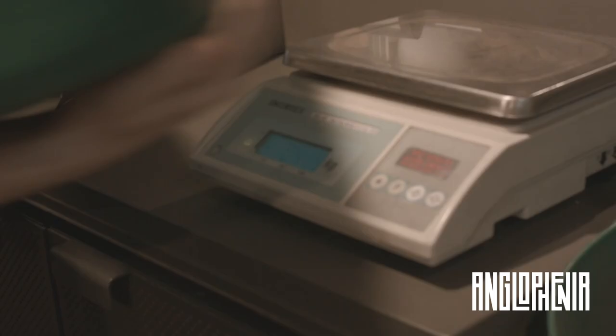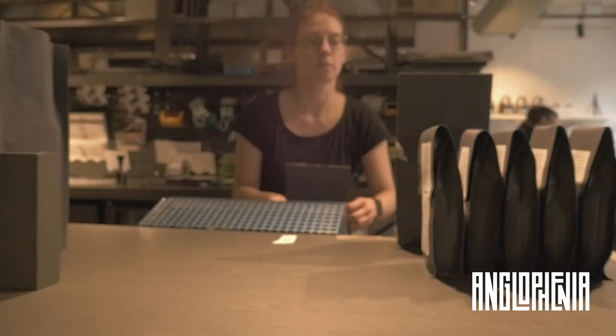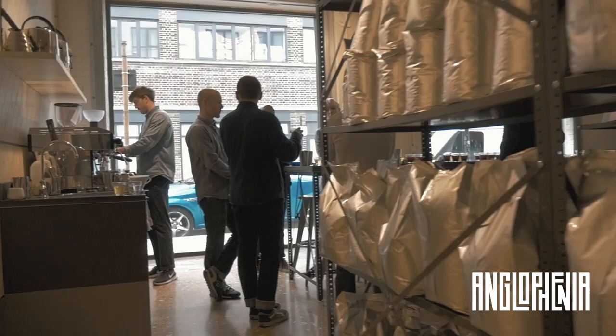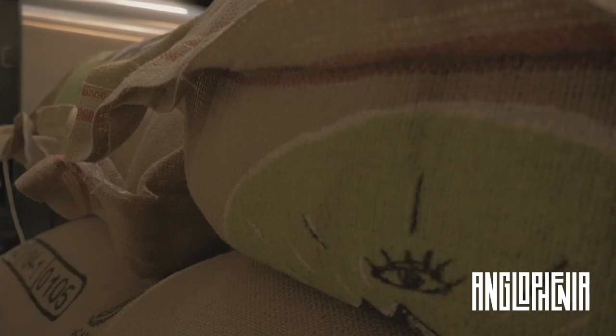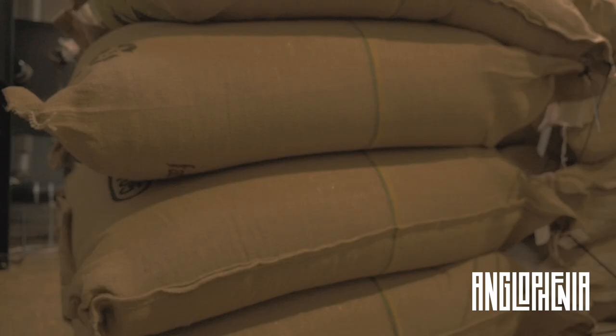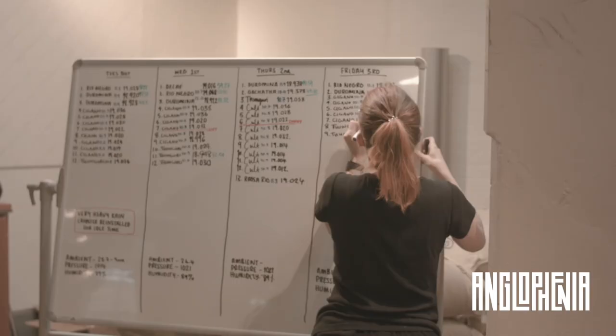And then when it comes in, what process do you go through to get the best taste from those beans? Well, we have a buying criteria of wanting something that tastes very clean and sweet, and we want to highlight that with how we then process it here. So the sacks or bricks of coffee will come in, we'll slash the bags open, check the moisture content, do all sorts of logging data on the green coffee. Get really geeky with it — hugely, insanely geeky.